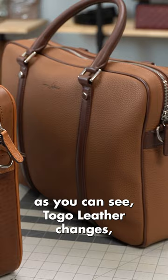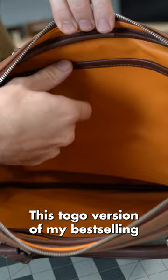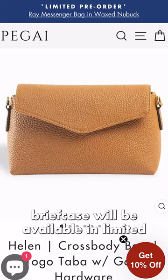As you can see, Togo leather changes the feel of the same design compared to the traditional Italian leather that I made this briefcase out of before. This Togo version of my best-selling briefcase will be available in limited and made-to-order quantities on the Pegai website. Let me know what else I should make using Togo leather.